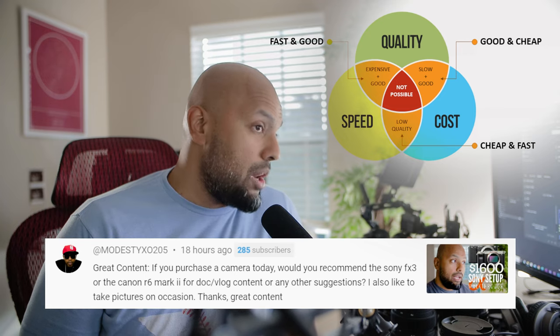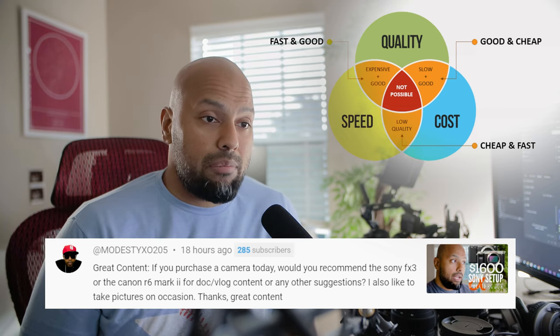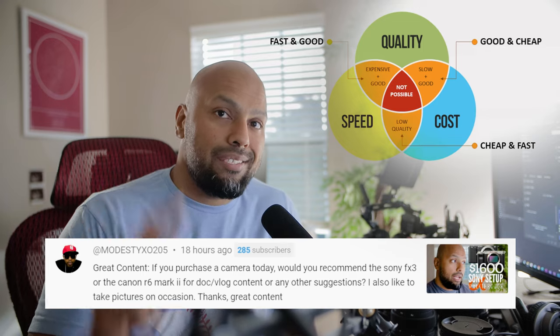I hope that was of value. If you have any further questions, let me know in the comments below. I'll see you soon. Bye.